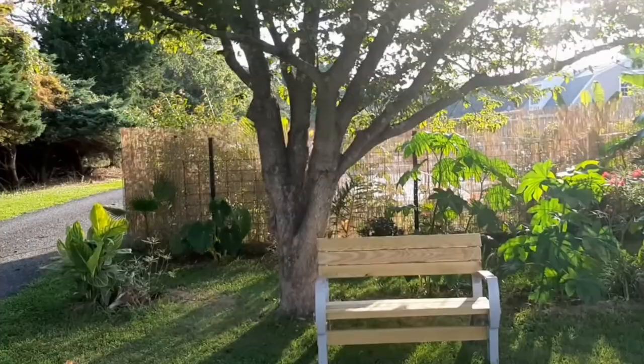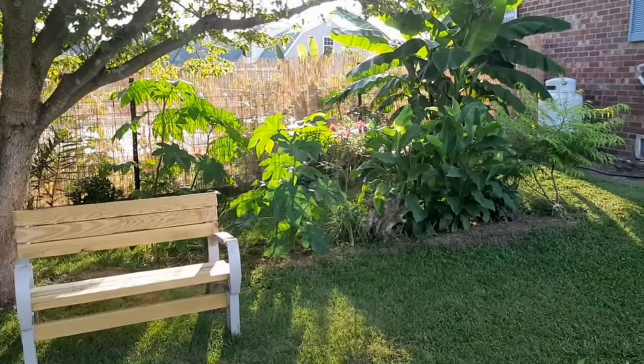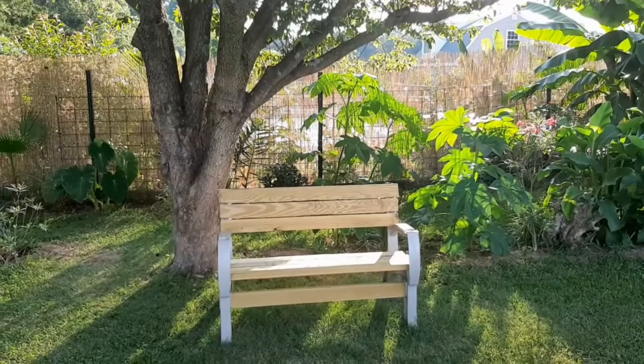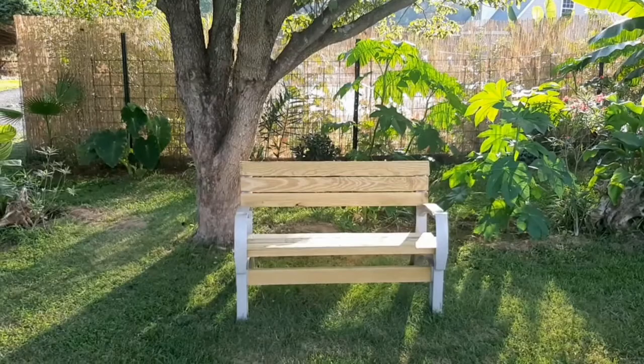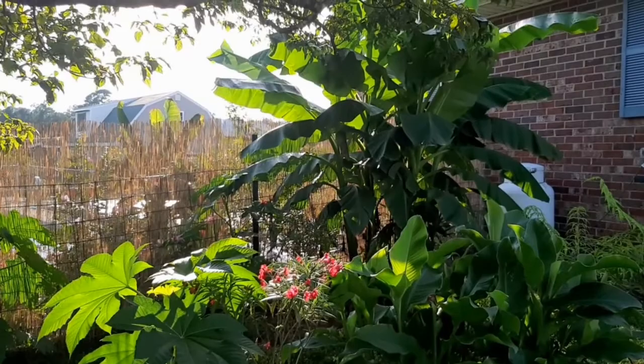I added this little bench here under the dogwood tree next to the tropical garden - it looks lovely. I'm thinking about painting it green and white, so the boards are going to be dark green and the legs and arms are going to be white. I just love how the tropical garden is looking - it's very lush. I love how the sun is filtering through all the leaves.